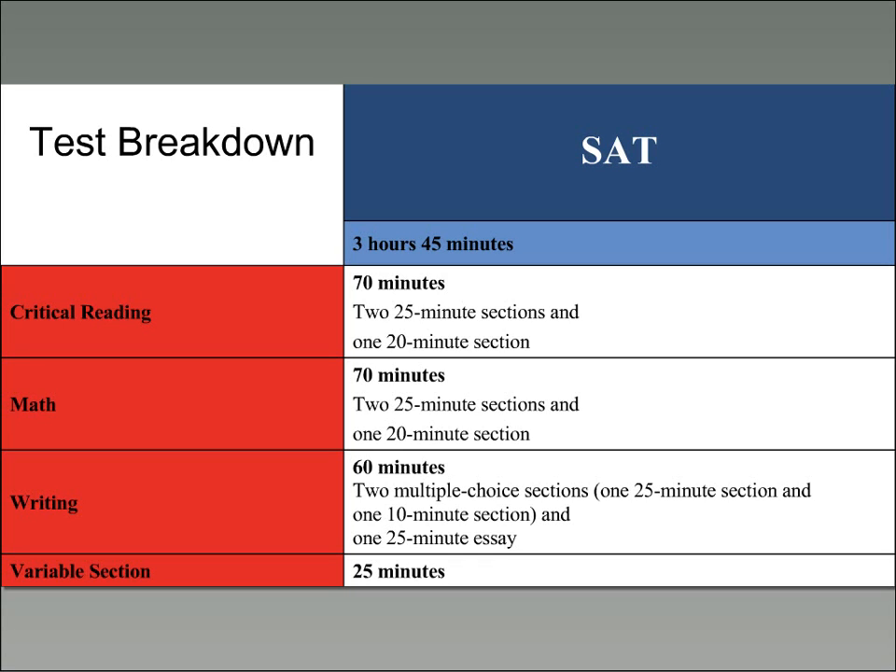You've got three scored sections: critical reading, math, and writing. The critical reading section is 70 minutes broken down into three different sections. Math also has three different sections for a total of 70 minutes. Writing has two multiple choice sections and one 25-minute essay. There is also a variable section — this is an unscored section where test makers evaluate future questions. You still have to take it because you don't know which one it is, and it's often the section that feels most difficult.